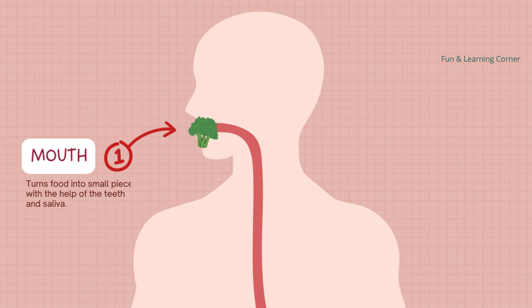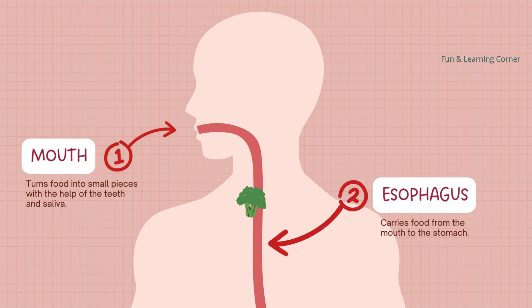It all starts in your mouth, where you chew your food. Your teeth help break down the bigger pieces into smaller ones, and the saliva starts to mix with the food, making it easier to swallow.